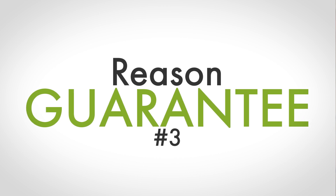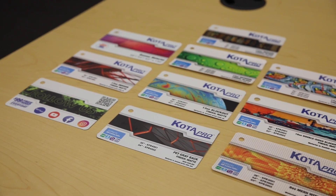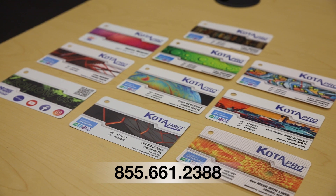And number three, every roll of Kodapro banner material ships with a 100% quality guarantee. That's right, if you have any problems with the roll, give us a call. We'll either replace the roll or refund your money, whichever you prefer.